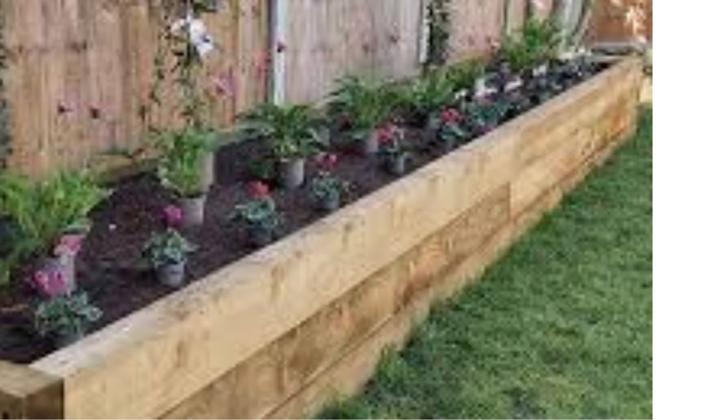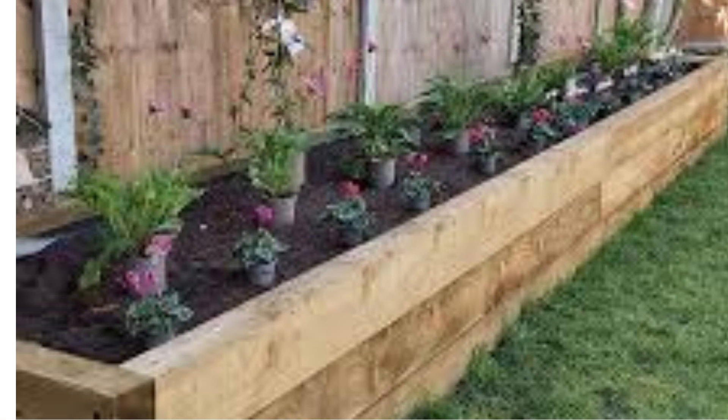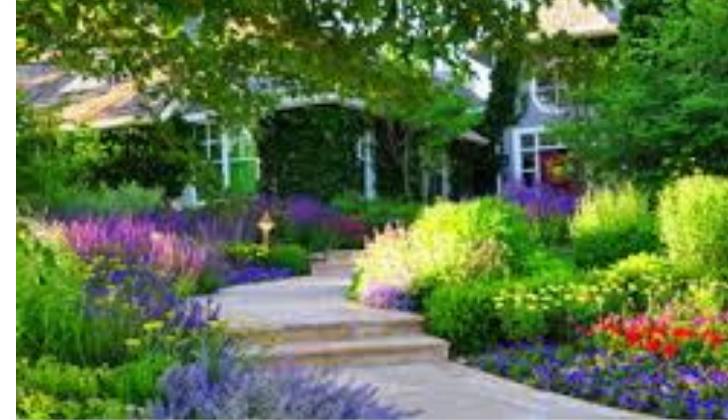Wildflower meadow: turn a section of your yard into a natural wildflower meadow. Choose native wildflowers to support local wildlife and reduce maintenance. Let it grow naturally and it will become a haven for bees and butterflies.